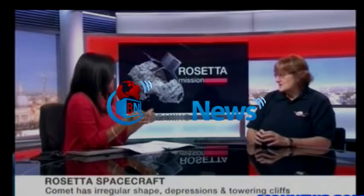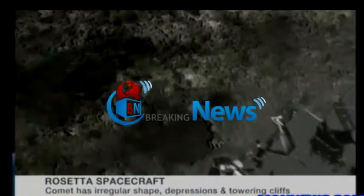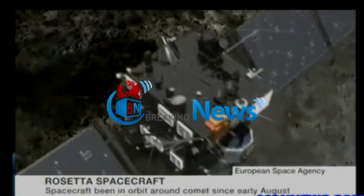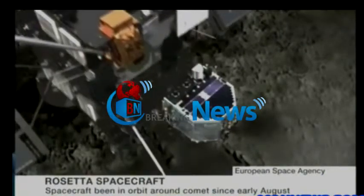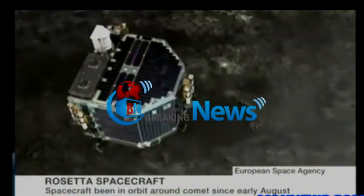It matters for all the theories about the start of life on Earth, because comets are the bits left over from when the solar system began — they haven't changed since then. We believe that the water on the Earth's surface partly came from comets, and there are organic compounds in comets which might have been the seeds to make life possible on Earth.